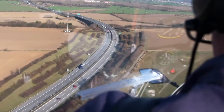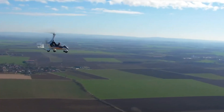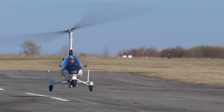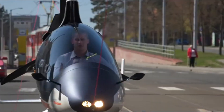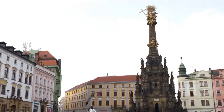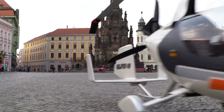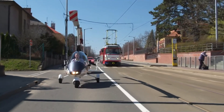A 360-degree clear canopy delivers unmatched panoramic views for a truly immersive flying experience. Adjustable seating, optional climate control, and integrated safety systems further elevate comfort and practicality. Blending contemporary design with proven gyroplane versatility, the Calidus is the ideal choice for those seeking an enjoyable, capable, and all-weather flying companion.